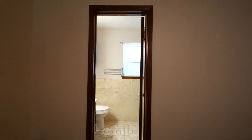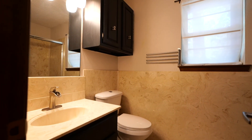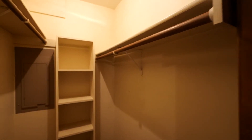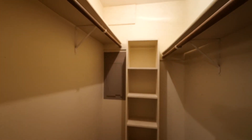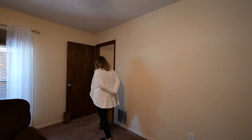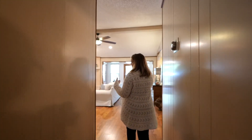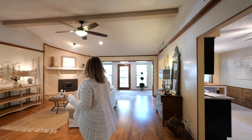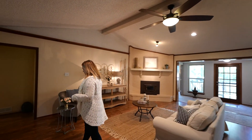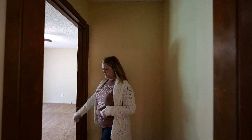A nice walk-in closet. In fact, all of the closets in this house are a good size. And then back through the main space, all of the bedrooms in the house are separated from each other, so that is kind of nice. Originally the home was a two bedroom, now in the main home there are three.